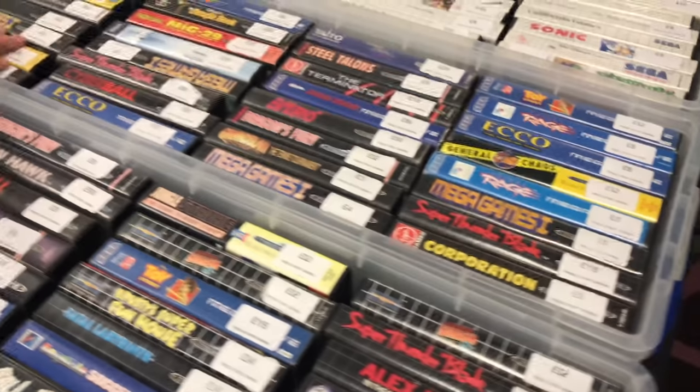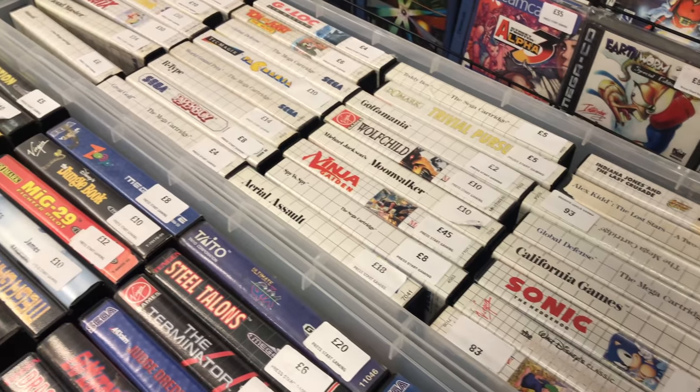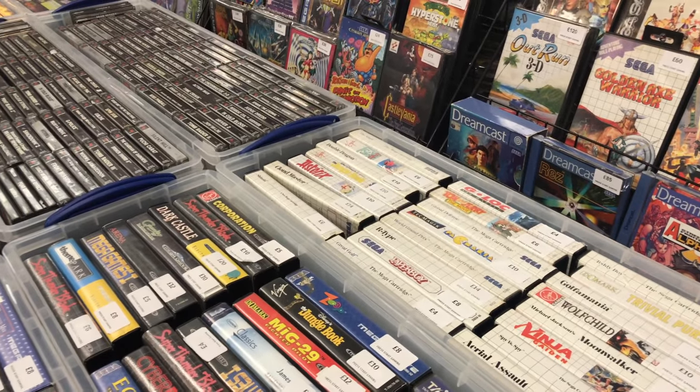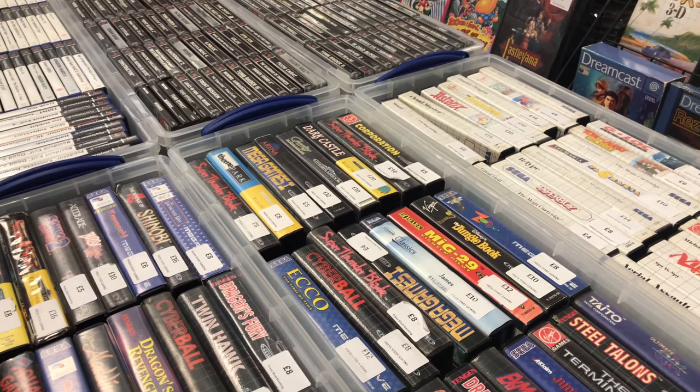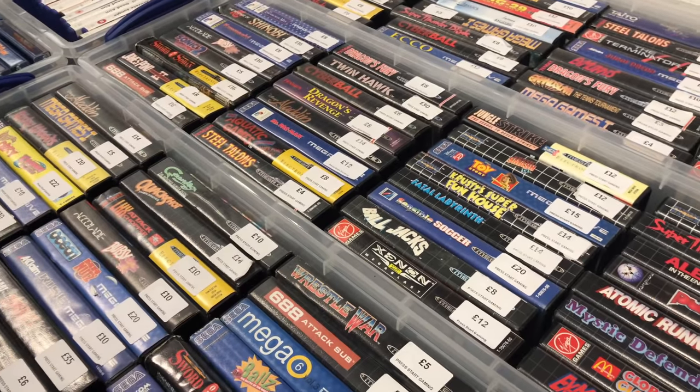Some more Mega Drive games here and some Master System games. That Ninja Gaiden is quite expensive at £45, and £85 for Rez as well. The prices of games have gone up considerably since I managed to pick a lot of them up.